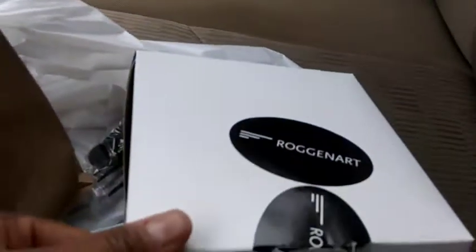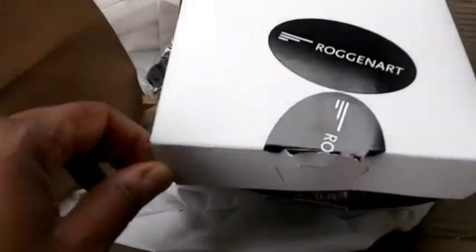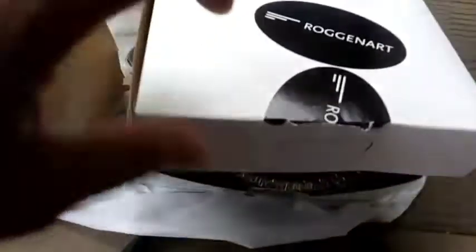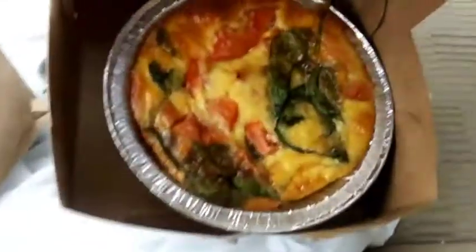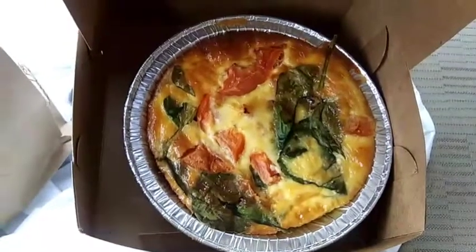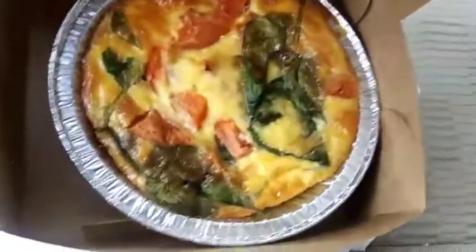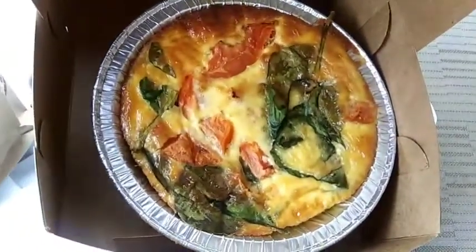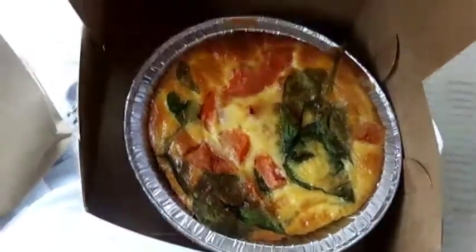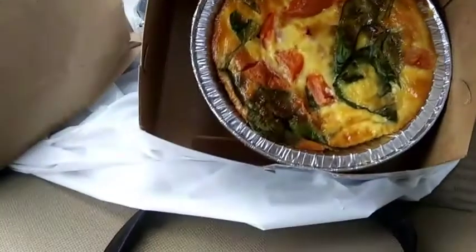I love stuff like this, I love different things. Let's look and see — what I said was spinach and tomato quiche. Oh my, that is gorgeous — y'all look at that thing! And it's about six inches. Oh my gosh, that is so beautiful. I'm sure it's tasty.